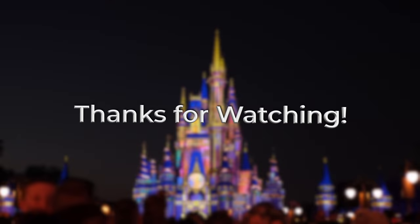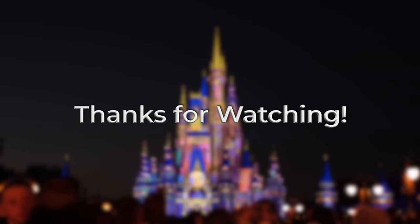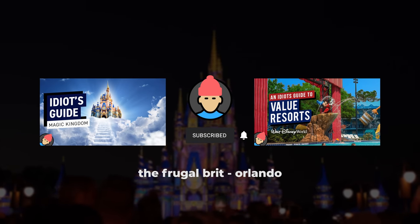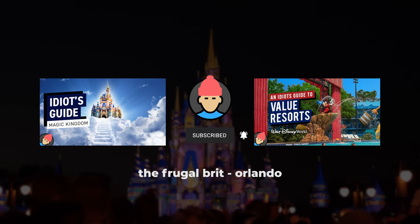That's it for this video, thank you for watching, I hope you enjoyed it. Do check out my other Disney World and Universal videos to help with any planning, and if you're interested in future Orlando content, don't forget to subscribe.